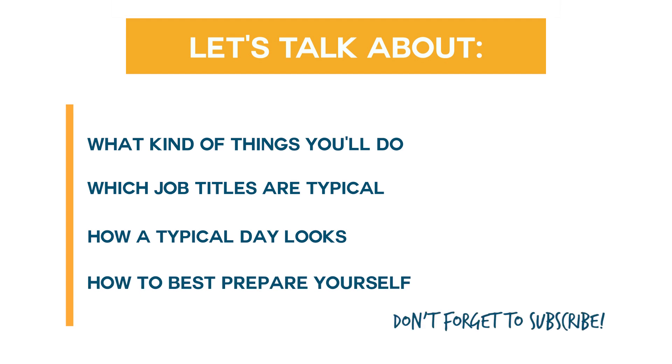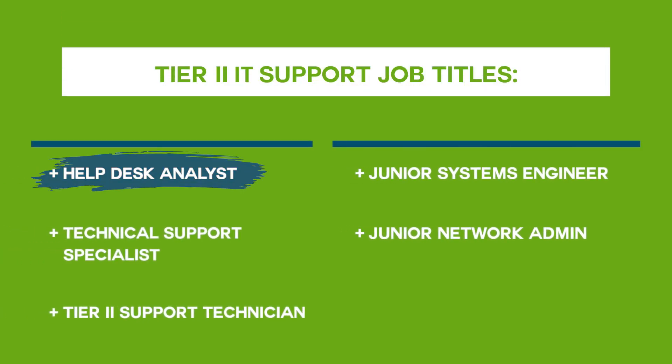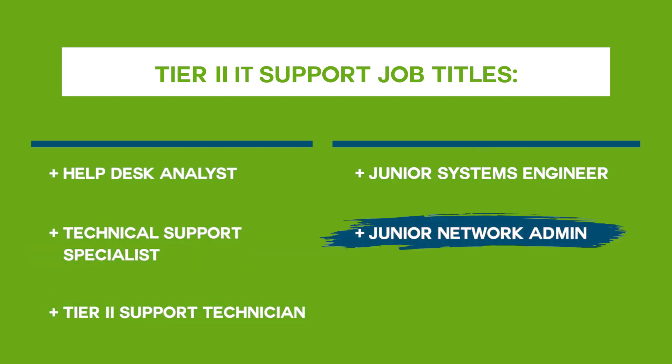Don't forget to subscribe to this channel for more great content on all things in the IT career space. To kick things off, you might have a job title such as Help Desk Analyst, Technical Support Specialist, Tier 2 Support Technician, Junior Systems Engineer, or Junior Network Admin.